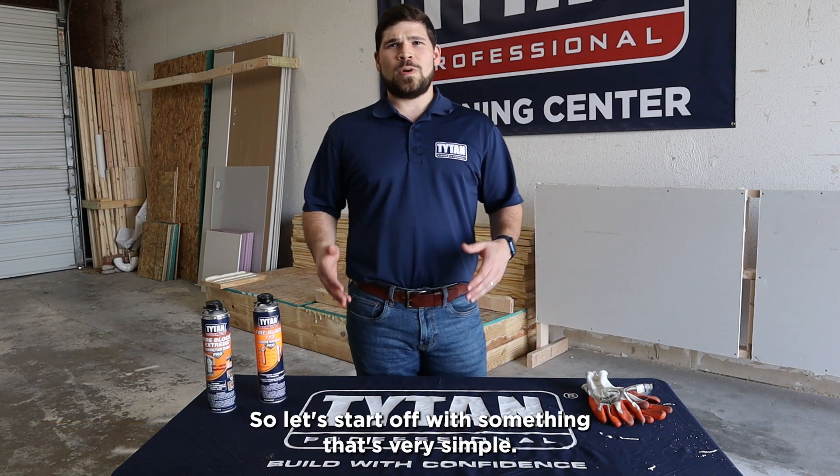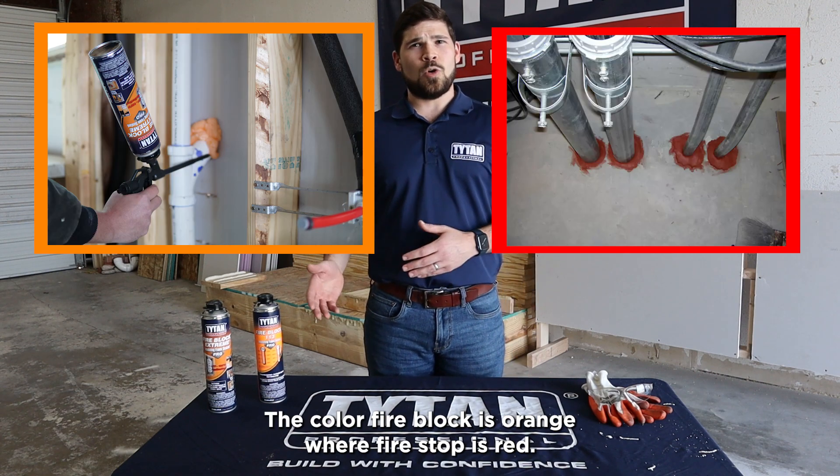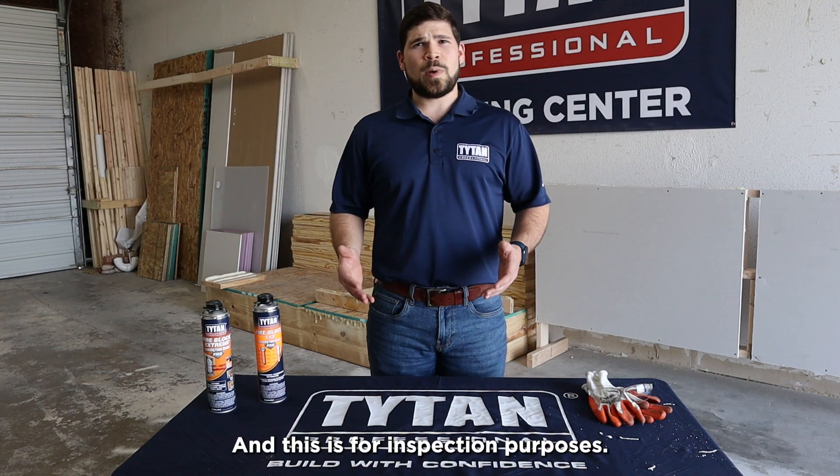Let's start off with something very simple — the color. Fire block is orange, where fire stop is red. This is for inspection purposes.